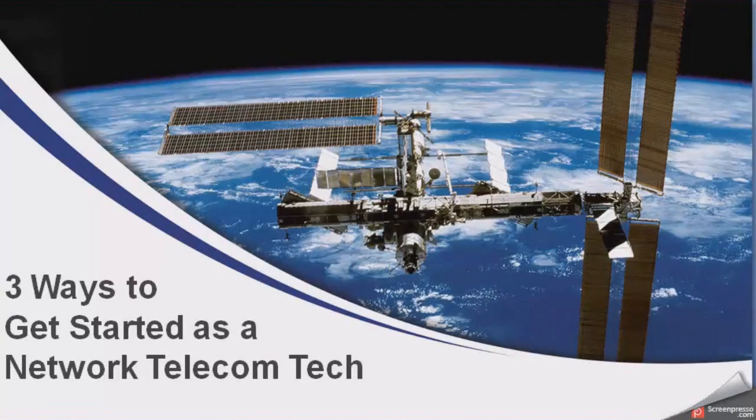Hey everyone! Welcome back to Do It Yourself Telecom. This is the second part in a multi-part video series for those who are interested in getting into the network and telecom and even IT industry.